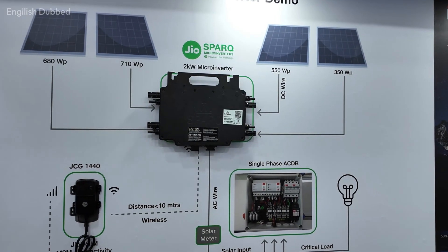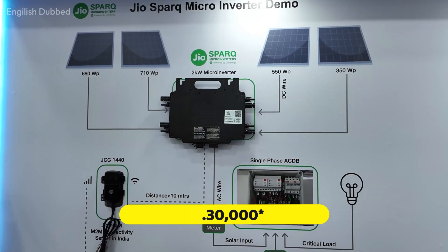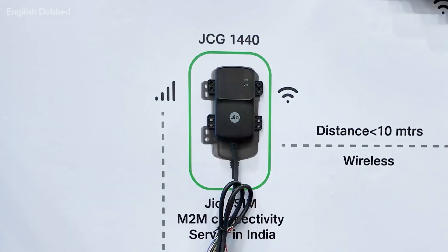Talking about the pricing, JioSpark has priced the micro-inverter at around ₹30,000. Along with this, you need an additional device costing ₹10,000, which includes 3 years of subscription for monitoring. After 3 years, the subscription has to be renewed. So if someone wants to install a 2kW system, the upfront cost becomes relatively high.